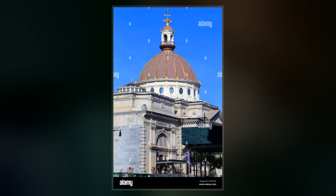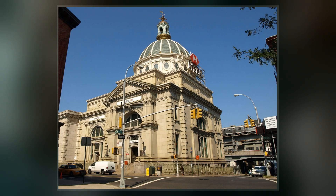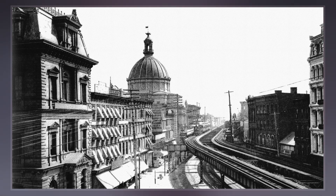Just south of the Williamsburg Bridge, the Williamsburg Savings Bank Building was designed in the classical revival style by George B. Post, with interiors by Peter B. White. The portion of the bank building to the east and the annexes to the west are designed in the same style.